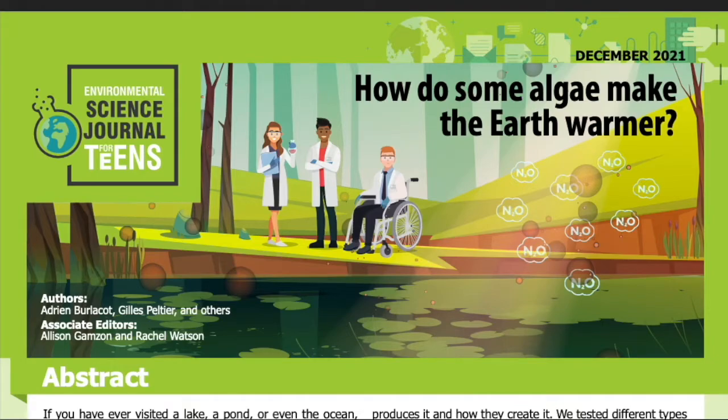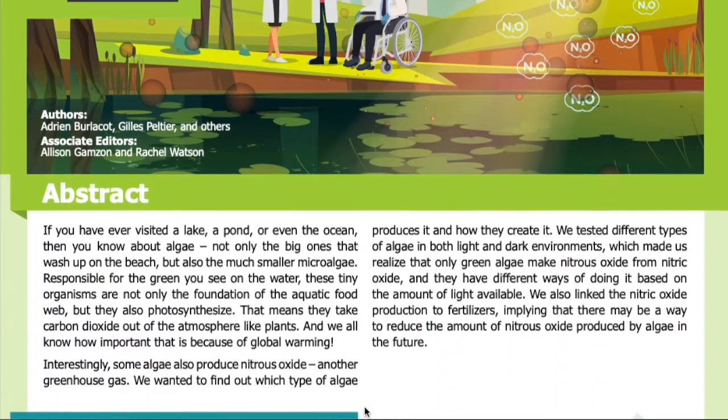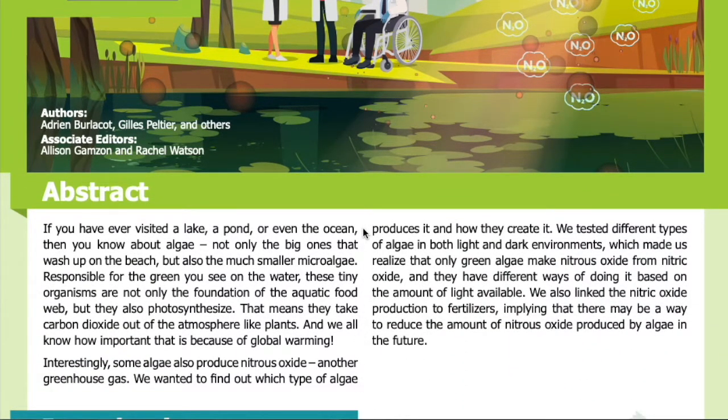Science Journal for Kids and Teens presents: How do some algae make the earth warmer? Adapted from the original peer-reviewed paper in the journal PNAS, published on February 4th, 2020. Research conducted by Adrian Burlicka, Jules Peltier, and others from the Institute of Biosciences and Biotechnologies at Aix-Marseille University. See the full list of authors in the accompanying PDF. Read by Miranda Wilson.